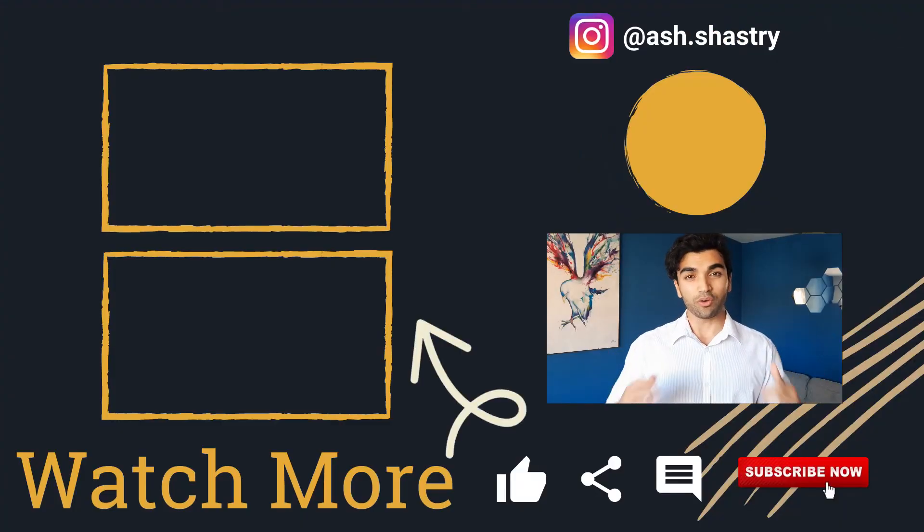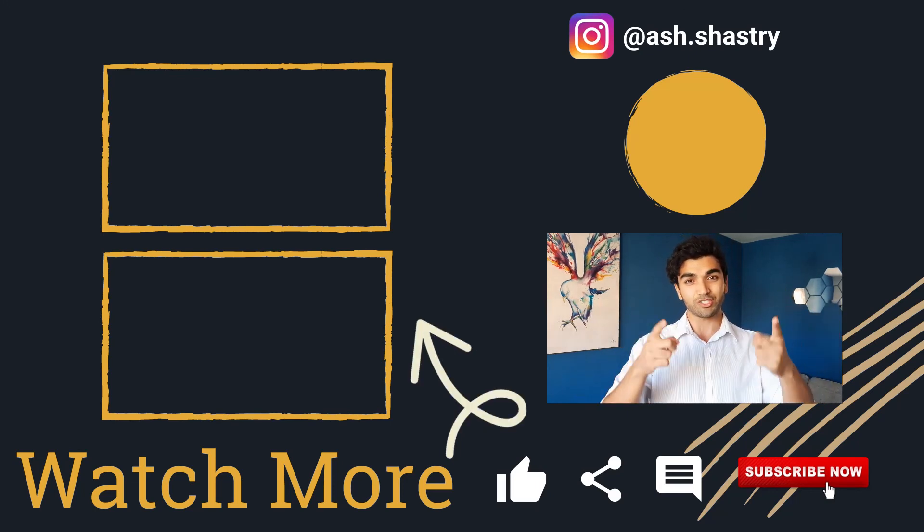If you liked this video, hit the like button and share it with your friends. Subscribe and turn on notifications so you get notified every time I put out a new video, which is each week. Alright guys, that's it for today — thank you very much for watching and I'll catch you in the next one.